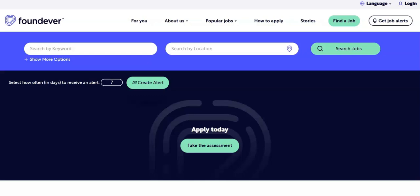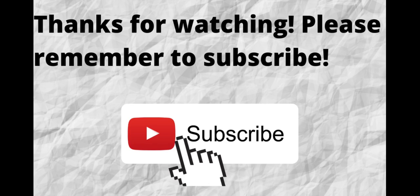Foundever will pay for all training, testing fees, and all state licensing requirements. Thanks for watching and listening. Please don't forget to subscribe to my channel if you have not done so already — just press the subscribe button below this video so you won't miss out on future content. As always, I want to thank you for watching. I hope that you have a blessed, wonderful day.